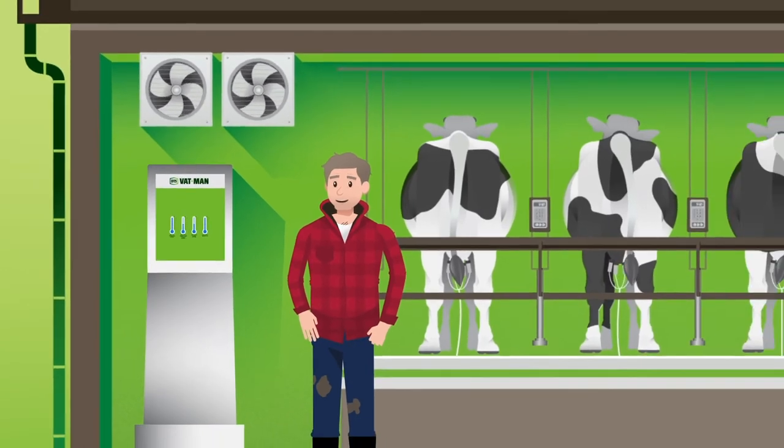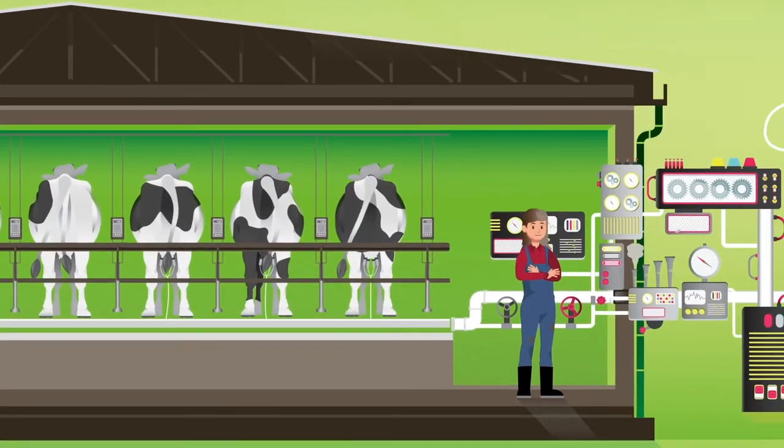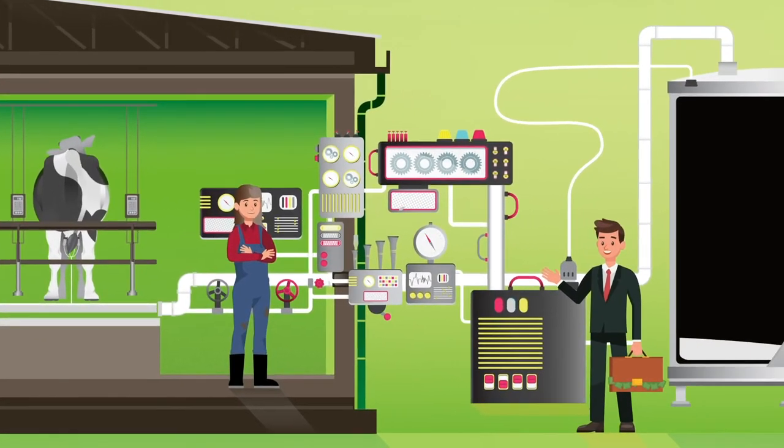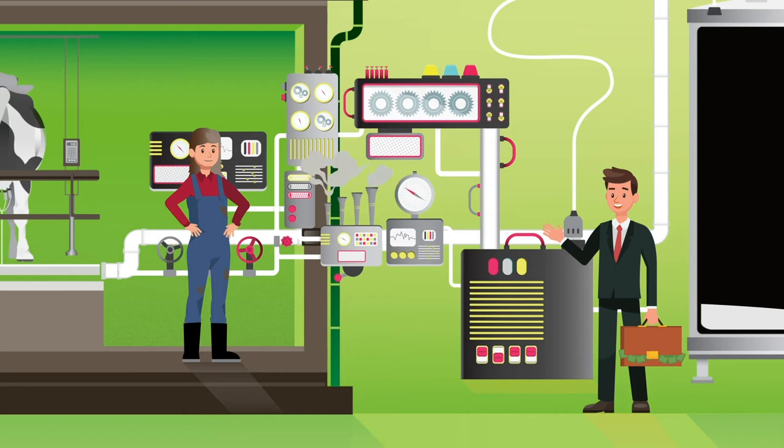But because every farm's different, there's no one fix. That's why it's important that you don't just talk to a company that only offers one solution. And while that milk cooling solution may work, it could cost you a lot more than it needs to.